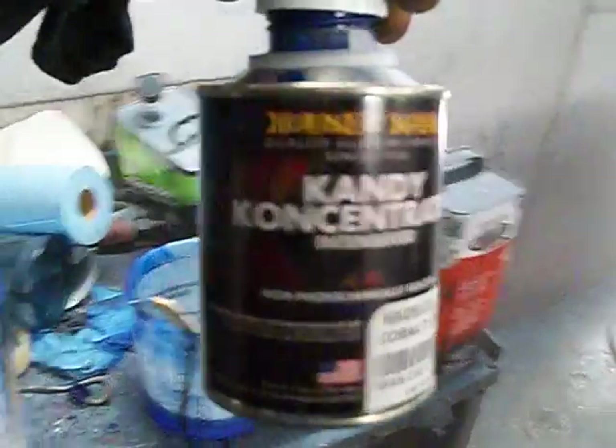Platinum Style Auto Body. Holla at my boy Tweaker — he'll take care of you when it come to this. OJ Simpson Bronco on 30. Coming soon. Flakes and all that.